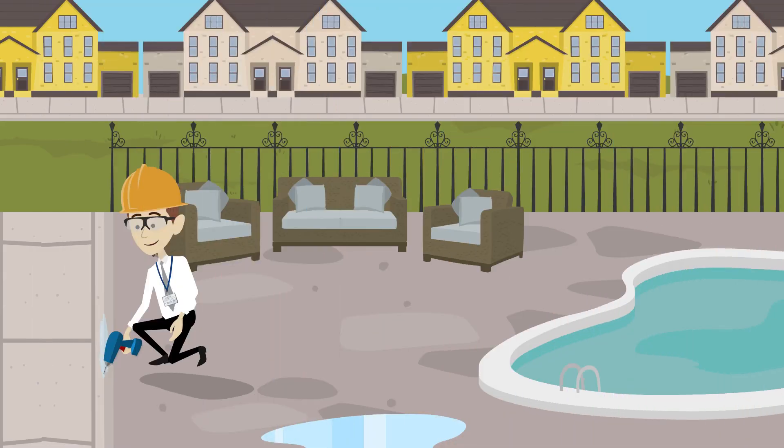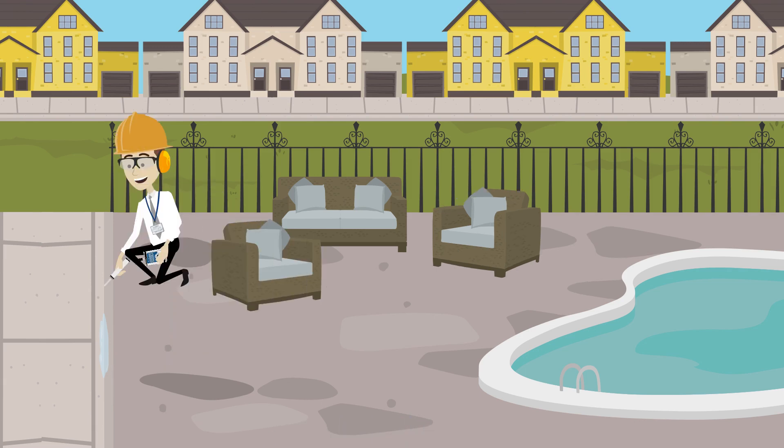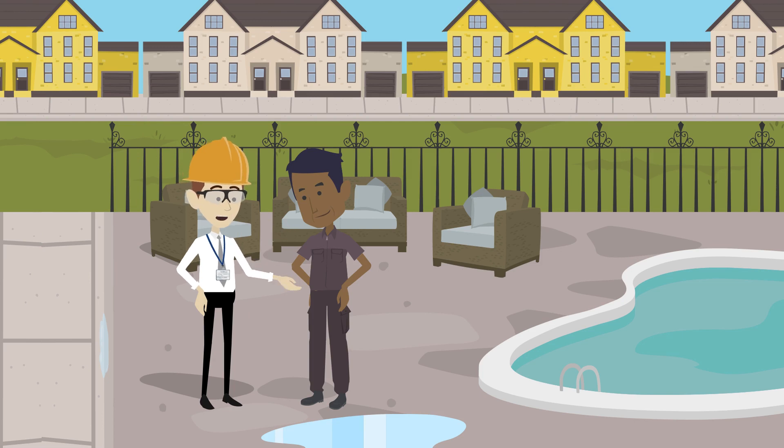Small holes were drilled in the recently poured section of concrete where the water was bubbling out of the ground. The ultrasound device was then placed into the holes, but no sound was detected. After a few more small holes were drilled in the surrounding area, the decibels became very noticeable. The manager was then informed that the leak was originating from under the new concrete sidewalk, based on the results of the ultrasound test.